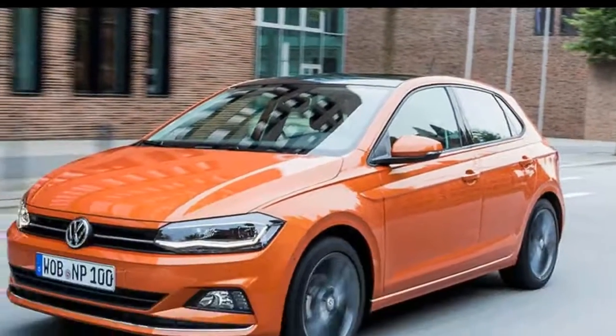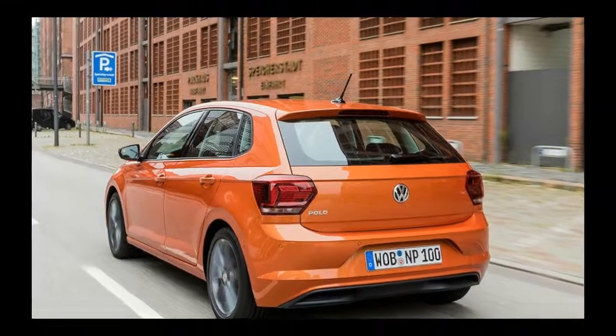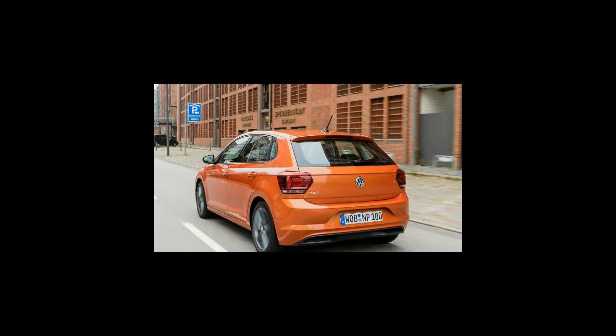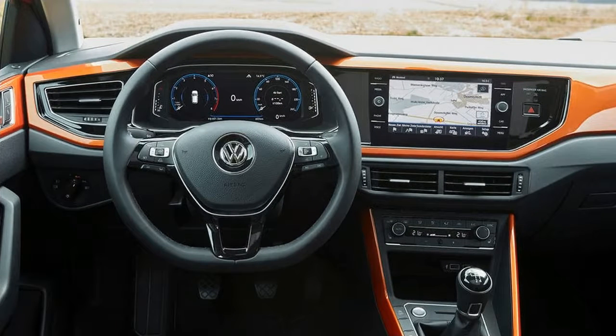The 6th generation Volkswagen Polo represents a big break from its predecessor. It has been conceived and developed anew from the ground up in a design and engineering program with the mechanically identical new SEAT Ibiza and upcoming 4th generation Skoda Fabia, together with a production version of the company's T-Cross Breeze compact SUV concept, and the Skoda Karoq and SEAT Arona SUVs.